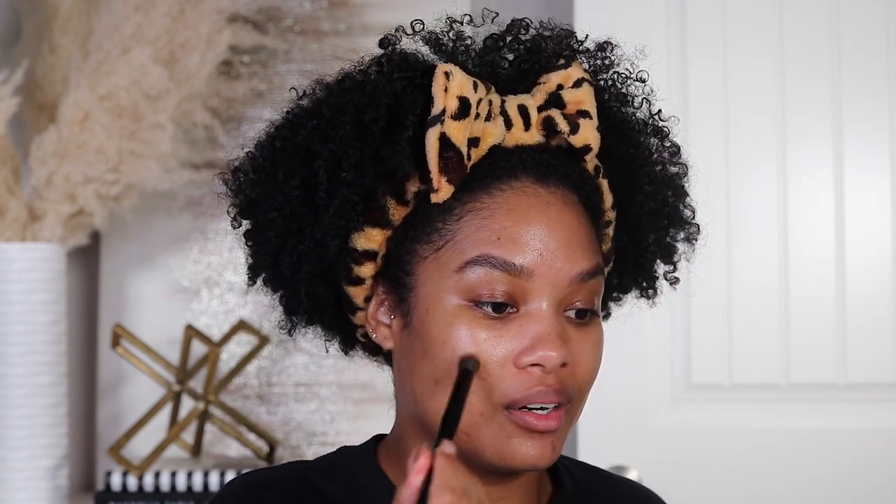Now if you have dark spots, listen up — I have the perfect concealer trick for you. This is the NARS Soft Matte Complete Concealer in shade Caramel — the perfect shade for me. I use the Sephora brush number 57 and literally just tap it right into my dark spots, and they just disappear. This is always my first step — dark spots? What dark spots? Talk about finessing the game.